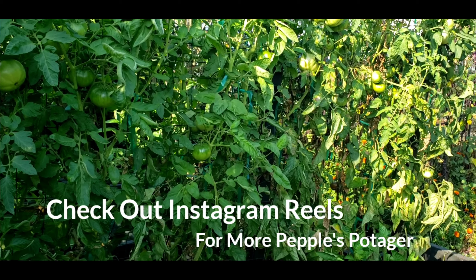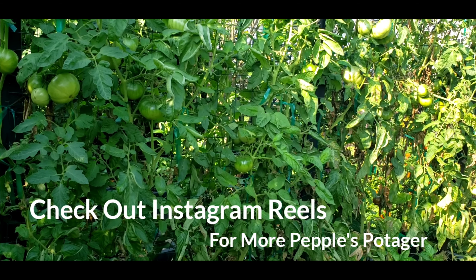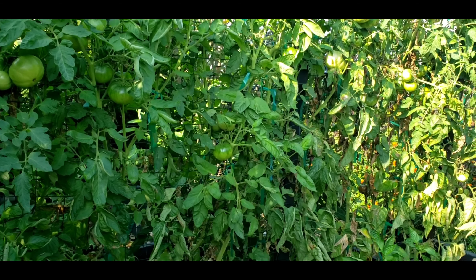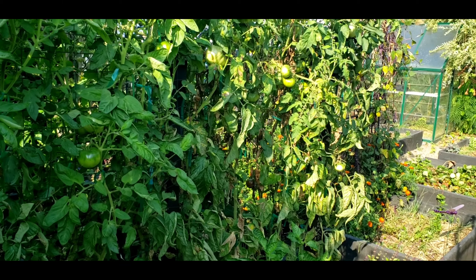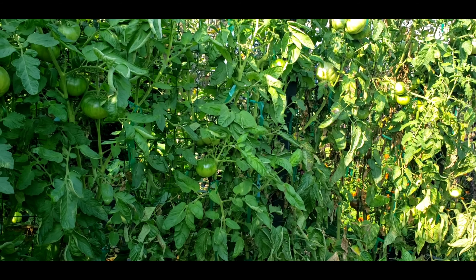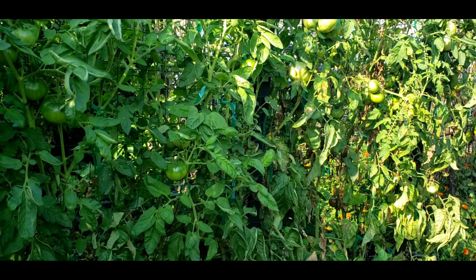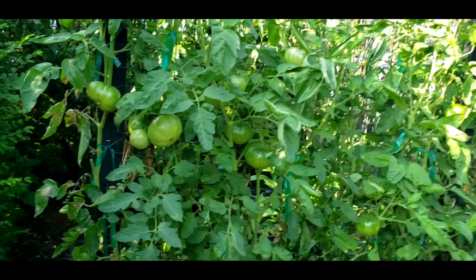Hello everyone and welcome back to Pebbles Potager. Today is August 28th, 2021, and it's been quite a few weeks since I've done a garden update. Mostly that's because I don't have a lot going on right now — mostly just tomatoes and peppers. I've cleared out a lot of my other raised beds and it's been a little too hot to start cool weather crops, with mid-90s a lot in August. I may wait till September to start planting a few cool weather crops, but let's go ahead and get started on the tomatoes and peppers.